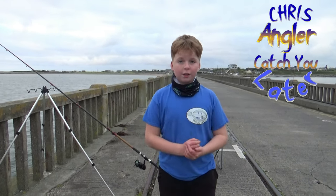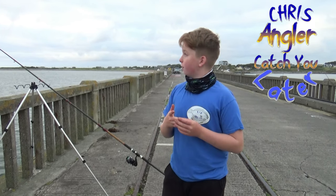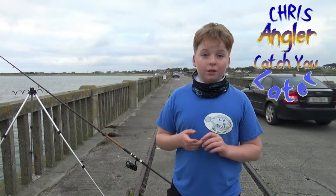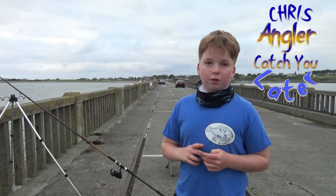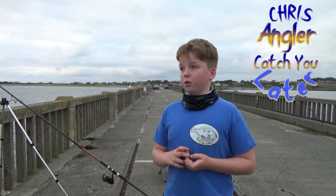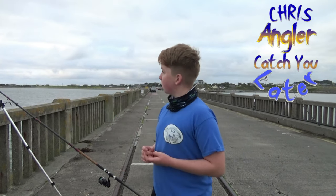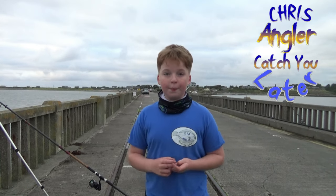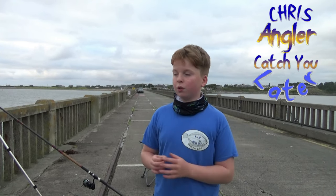Hi guys, welcome back to the Chris Angler Channel. Today we are fishing at Feenit. I already have the rods out — I like to get them out before I start recording. I think that was a hit. I saw something in the rod but anyway. There's a bit of weed around, I already had to deal with that. I'm gonna be trying for a lot of species — grass, kangaroo, dogfish, ray, and a load of the rock laying dab. I hope we do catch some fish. We're gonna stay till after dark if it's good.